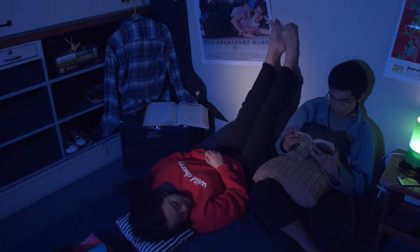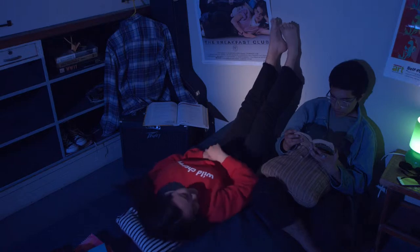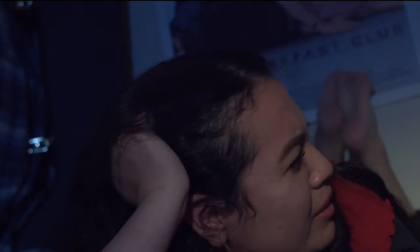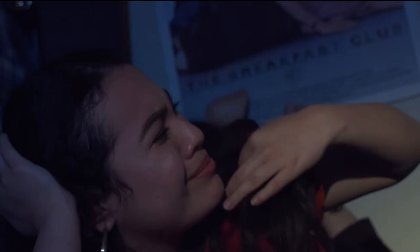Who did you choose? Samantha? Samantha, from pre-cal. Yeah, from pre-cal. She doesn't go often, though, so you probably don't know who she is.